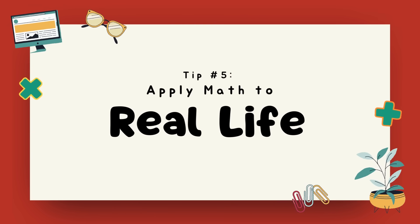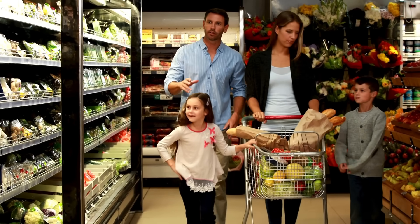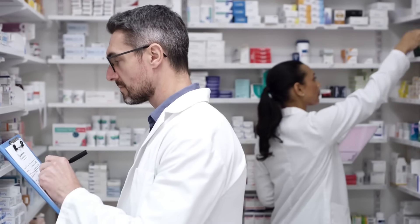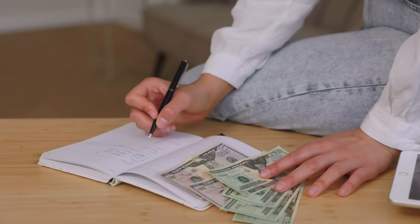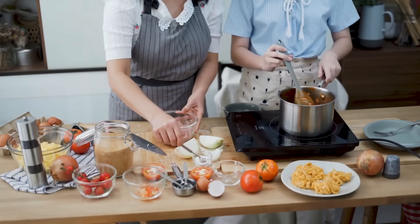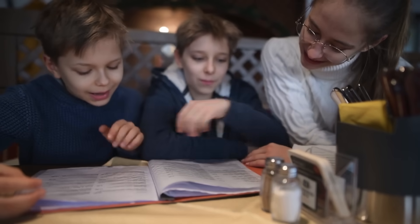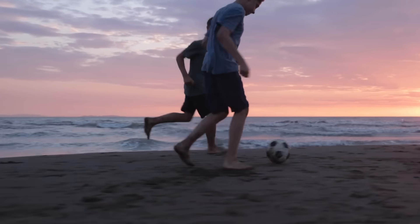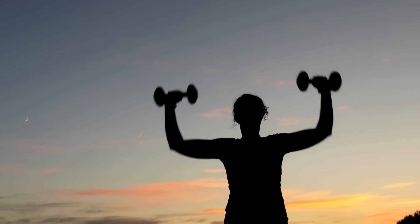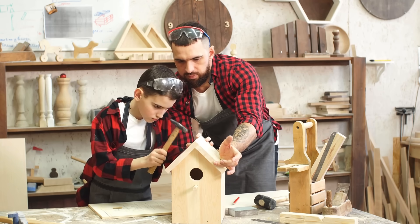Tip number five: apply math to real life. Math isn't just about passing tests — it's a skill you'll want to use every day, especially if your kids want to go into a profession in science and math fields. Have them create a budget for the future — how much do they think it costs to live on their own? Maybe they are old enough to help with your taxes or do their own. Cooking and baking help kids practice fractions, conversions, and measurements. When you're at a restaurant, make them figure out what to leave for a tip. If they like sports and fitness, have them calculate the probability of their team winning, or figure out their body fat percentage and how much weight they should lift. CTC Math focuses on practical problem solving so students understand how to apply math in the real world.